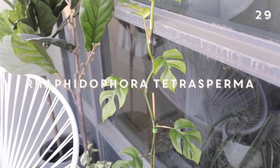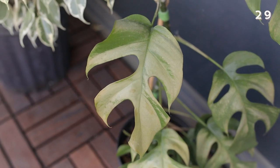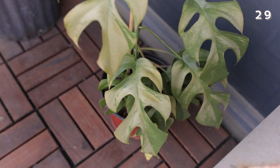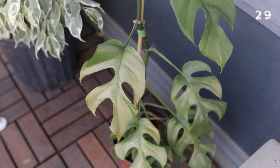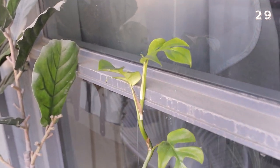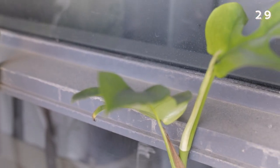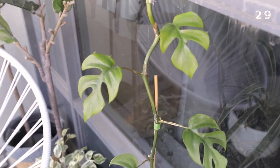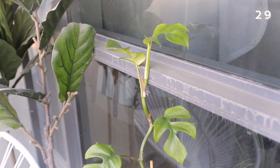Speaking of sunburned plants, I also have one of my other Raphidophora tetrasperma sitting out here on the balcony. As you can see if you get close up to this leaf, it is hella sunburned as well — I left him in the sun for way too long. Luckily the ones at the top are pretty okay, and he seems to have really been enjoying all of the heat and putting out thick luscious leaves. I've placed him back in the shade so he's not further damaged by the sun.